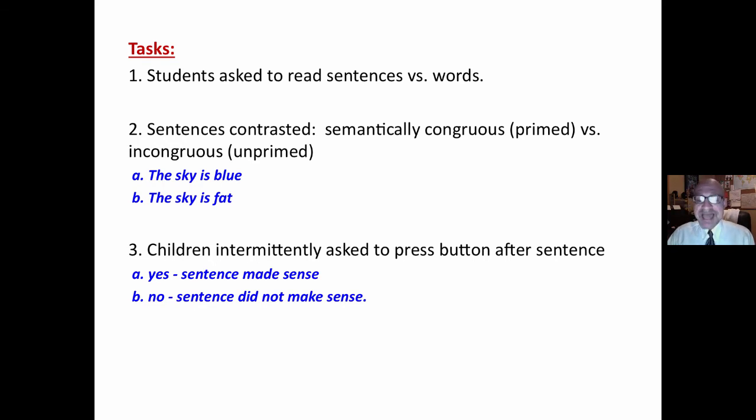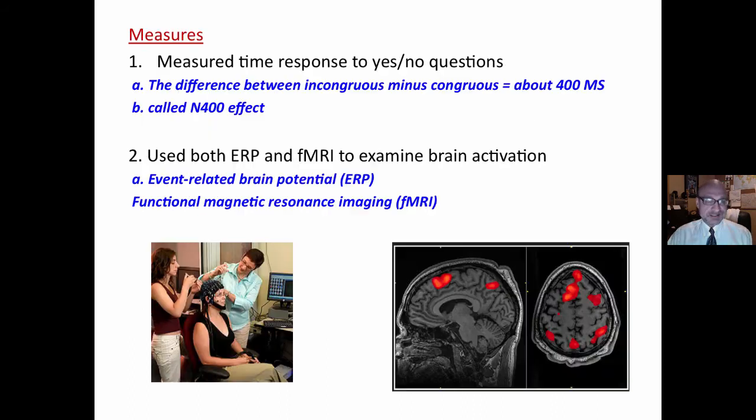Children were intermittently asked to press a button after the sentence: yes, the sentence made sense, or no, the sentence did not make sense — not after every sentence, but intermittently. Measures included yes or no questions. They measured response time and also two types of brain activation: ERP and functional magnetic resonance imaging.